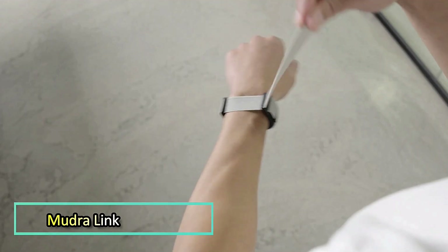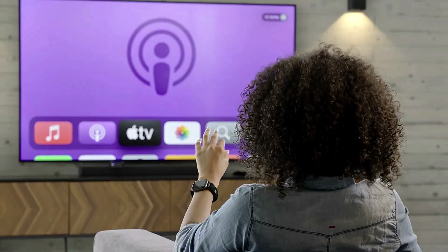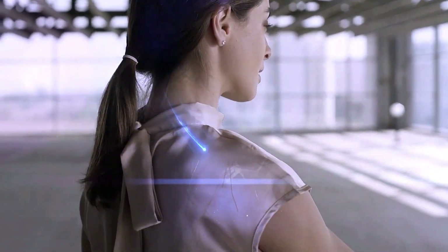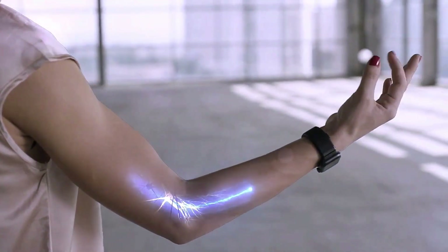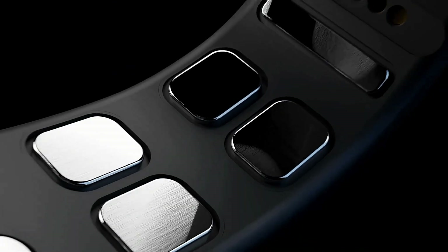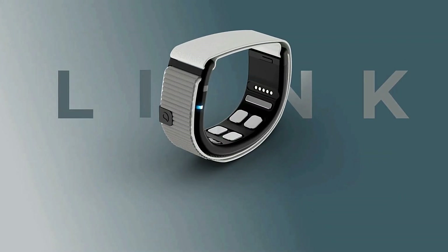Mudralink — the Mudralink is not just a wristband, it's a leap into the future of human-computer interaction. This groundbreaking neural input device reads the electrical signals from your wrist muscles to translate even the slightest finger or hand gestures into digital commands. By using advanced surface nerve conductance sensors, it allows for fluid and intuitive control without the need for touch.